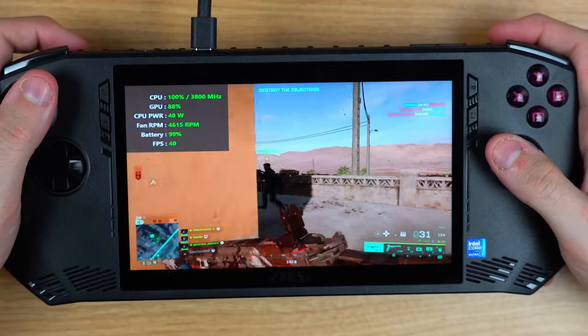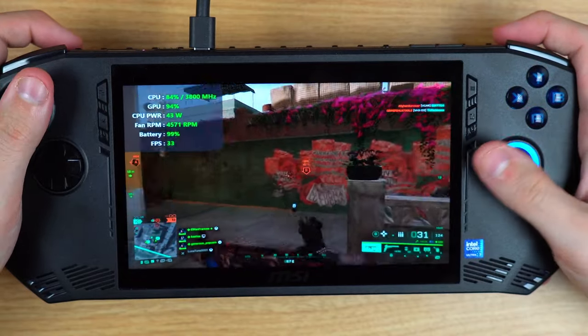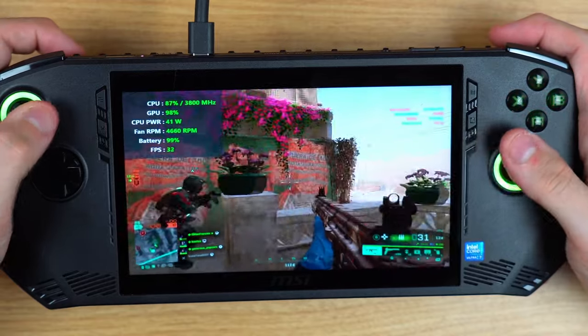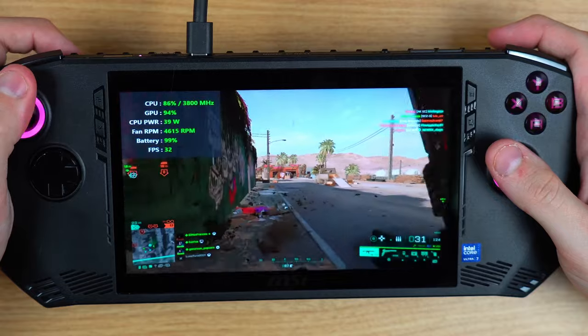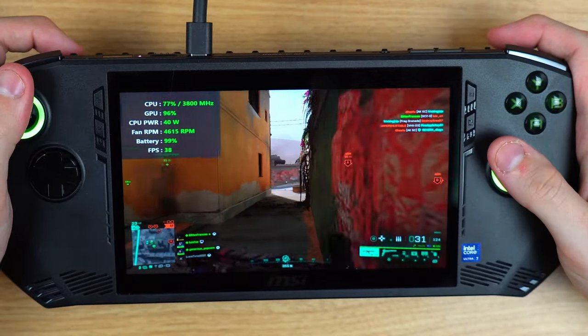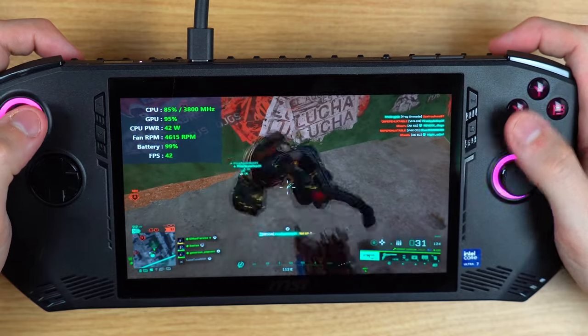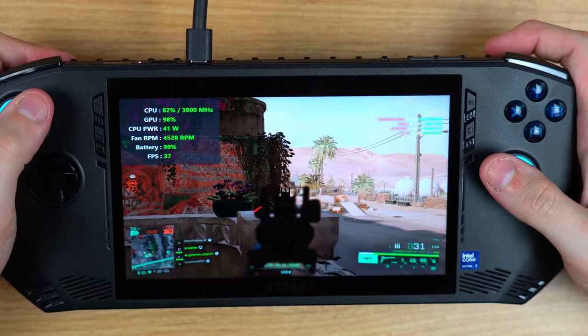Battlefield 2042 is not a brand new game, but it's one you can't play natively on the Steam Deck due to anti-cheat. At 720p and low settings, we're getting in the early 40s and late 30s in terms of FPS, with occasional stutters when nearby explosions happen. This is not the experience you want when playing a competitive game. In the Claw's defense, I don't think these types of games are ever a good experience no matter the handheld — but that might just be my opinion.